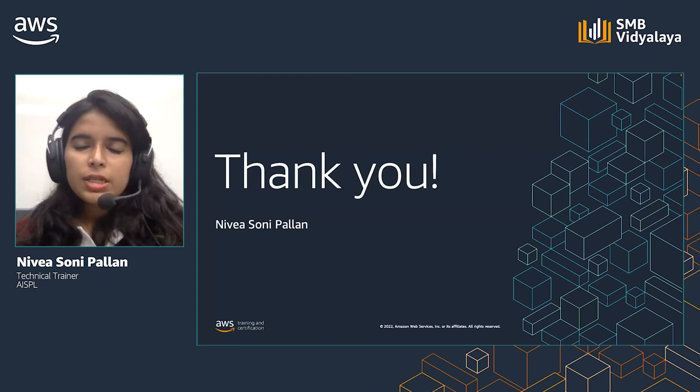I hope you have all had an insightful journey exploring the cloud essentials for manufacturing SMBs.